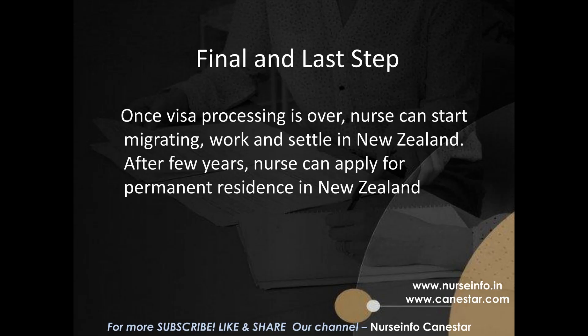Step 7: Start Working and Settle in New Zealand. Once visa processing is complete, the nurse can start migrating, work, and settle in New Zealand. After a few years, the nurse can apply for permanent residence in New Zealand.